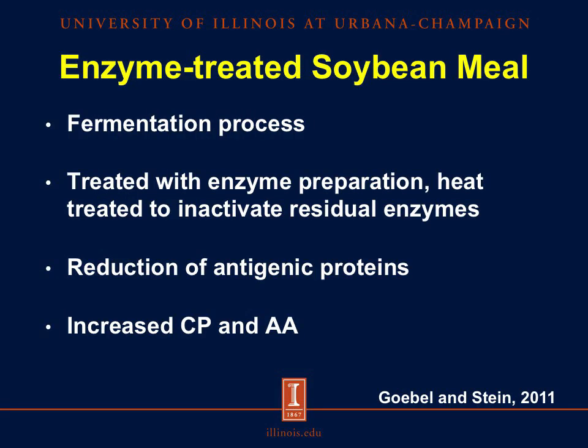However, it's been shown that these negative effects are reduced if soybean meal is replaced with fermented soybean meal or enzyme-treated soybean meal. Enzyme-treated soybean meal undergoes a fermentation process, is then treated with an enzyme preparation, and is subsequently heat-treated to inactivate residual enzymes. The main goal of enzyme treatment is to reduce the levels of antigenic proteins, specifically beta-conglycinin, because this is more resistant to digestion. Because of the reduction of antinutritional factors, this results in an increased crude protein and amino acid concentration, making enzyme-treated soybean meal a suitable protein source in diets fed to young pigs.